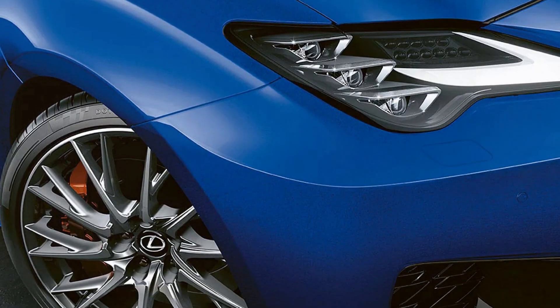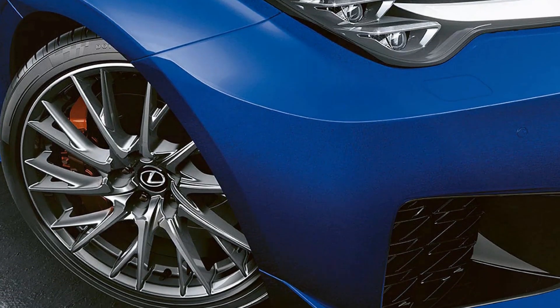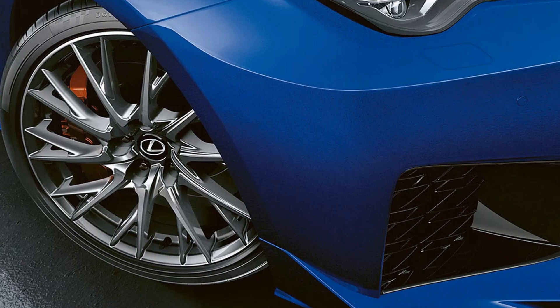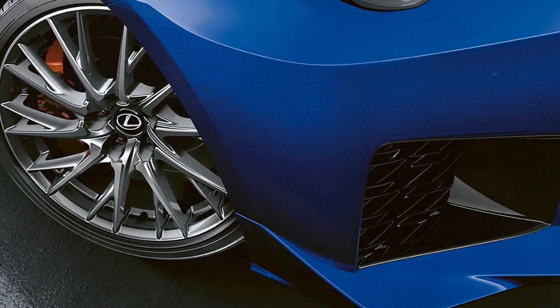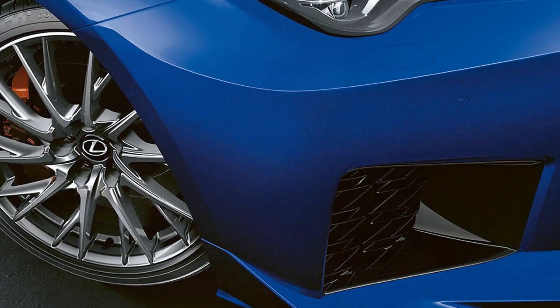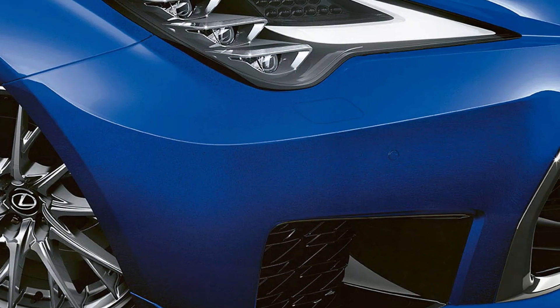In addition to its comfortable ride, the RC F features extensive noise insulation to minimize road and wind noise within the cabin. This ensures that occupants can enjoy conversations or listen to their favorite music without distraction, enhancing the overall driving experience.